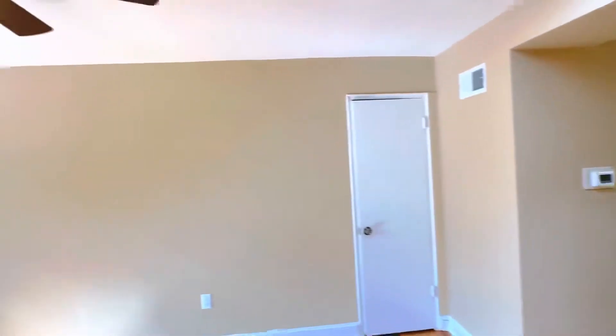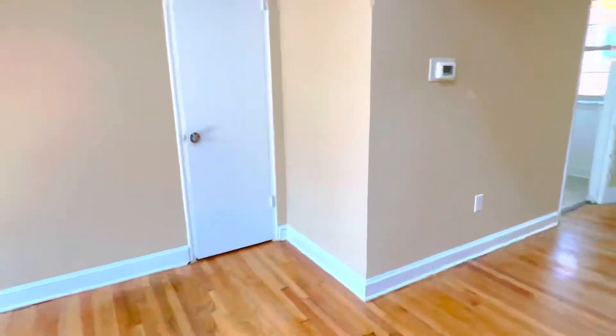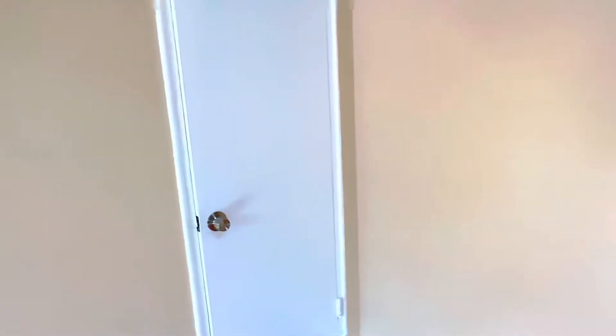We have a ceiling fan here, as well as in the other two bedrooms — three ceiling fans in all. Now, closets: this is the first closet here, your coat closet. If you need to put your suitcases and whatnot, this is a great closet for that.